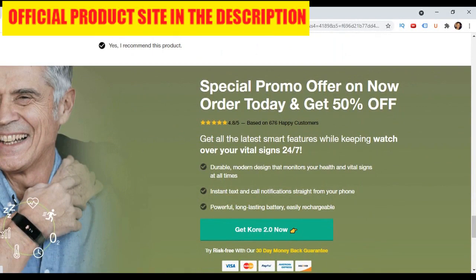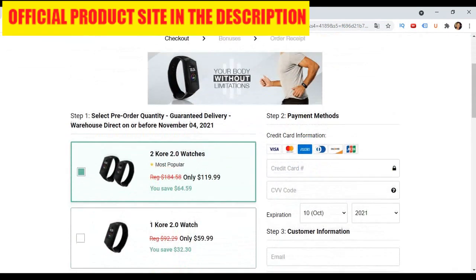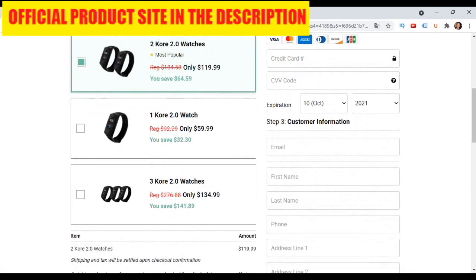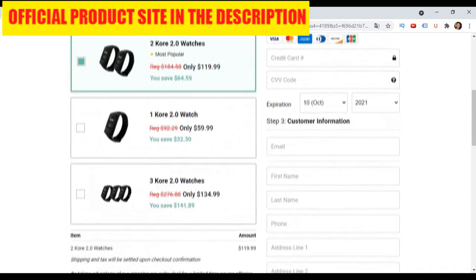I'm sure you are going to love Core 2.0 Smart Body Tracker. Special promo offer on now — order today and get 50% off. The link to the official website of Core 2.0 is in the description of this video. In case you're not satisfied, they are offering a 30-day money-back guarantee. Just return your package for a full refund. Thanks for watching and have a nice day!